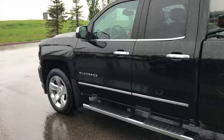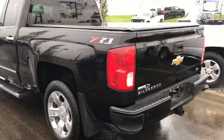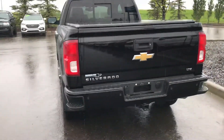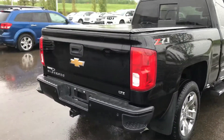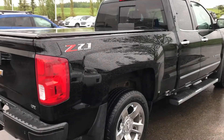Nice 20-inch wheels, proper splash guards, it does have the soft roll tonneau cover on it, front and rear park sensors, trailer package, obviously integrated trailer brake, backup camera inside. It's a one-owner clean Carfax truck.